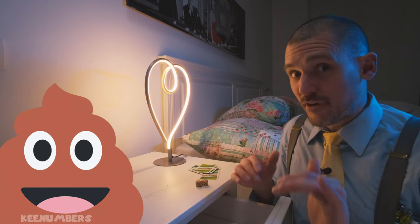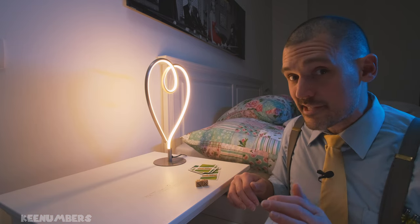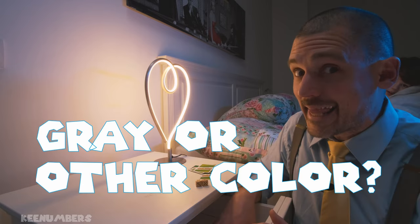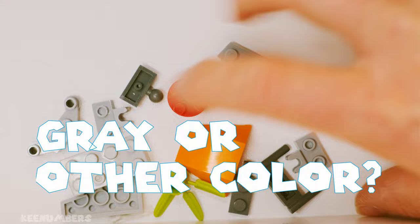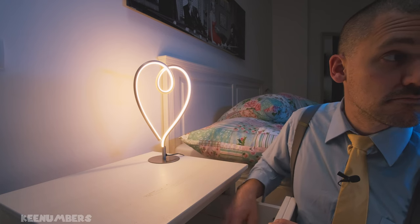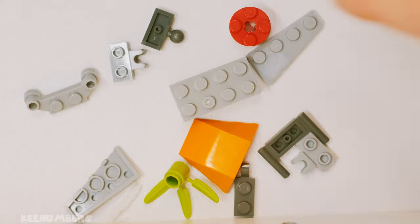Now we have a couple of different colors. Let's see — what are the chances? Is it pretty good, or is it not so good if we're gonna get a gray Lego? Am I more likely to draw a gray Lego here or a different color Lego piece?